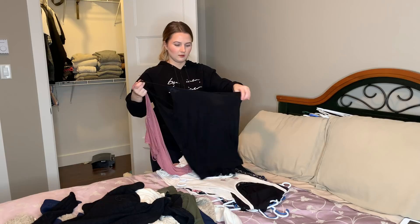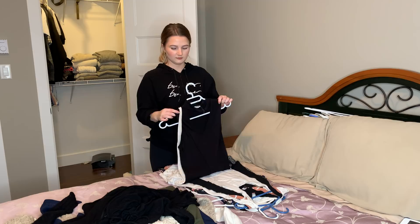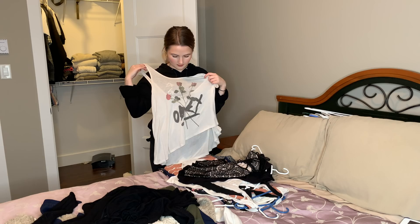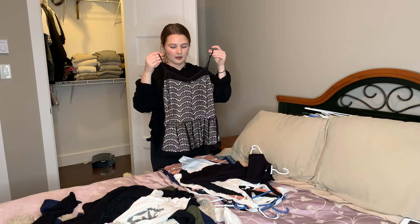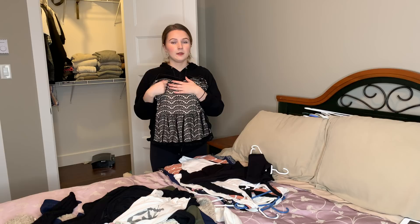These are just some tank tops — the black one I'm gonna keep because I wear it all the time. This pink one I don't like the color of, so goodbye. This is another Obey tank top — it has some roses on it and says Obey — it's very cute. I got this one in high school and I think it's finally time to retire it. It's one of those things I always think I'm going to wear, I even put it on as my outfit, but then I always change out of it, so bye.